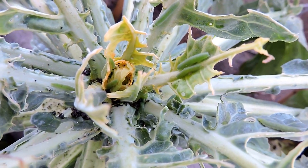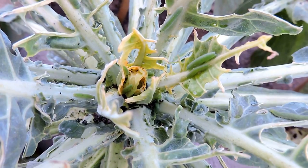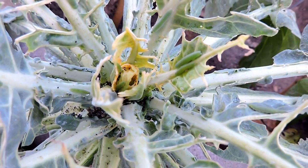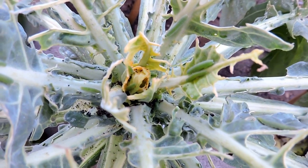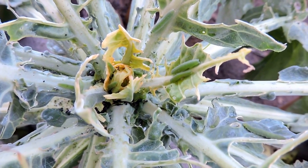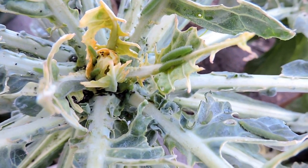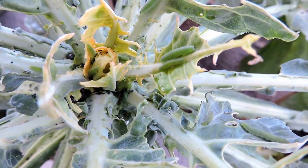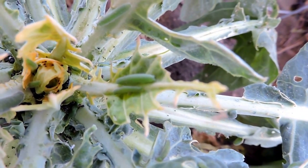Their protection comes from the toxins they sequester from the plants themselves — any bitterness or compounds like that. As adults they even sequester some of the stuff from their own droppings, so basically they taste like their droppings. A lot of things don't eat them, and that's why the cabbage white is the most common butterfly we have now — they're all over the place and nothing really wants to eat them.